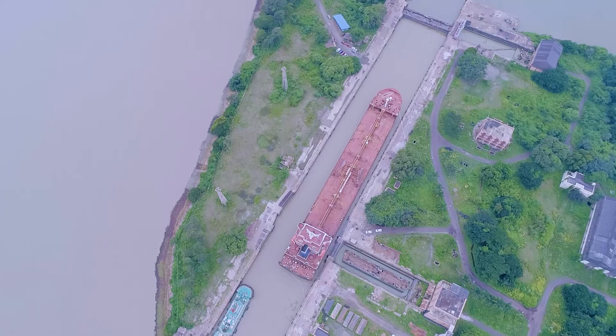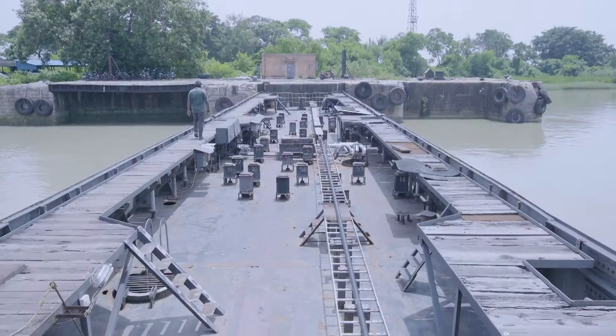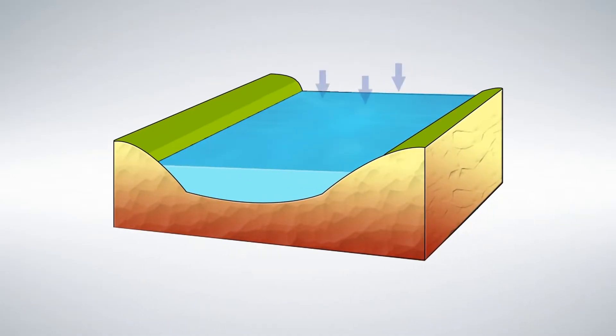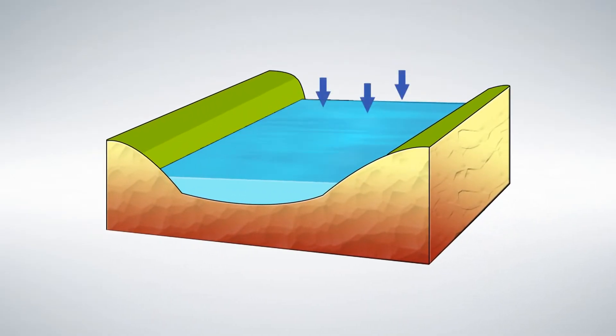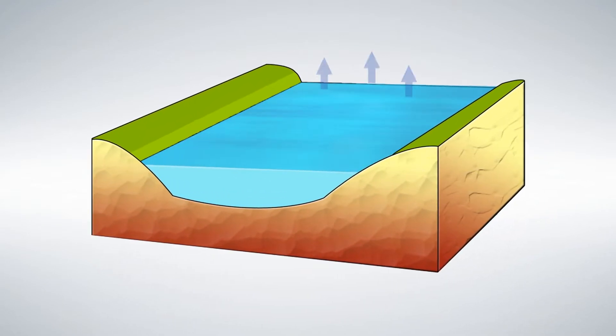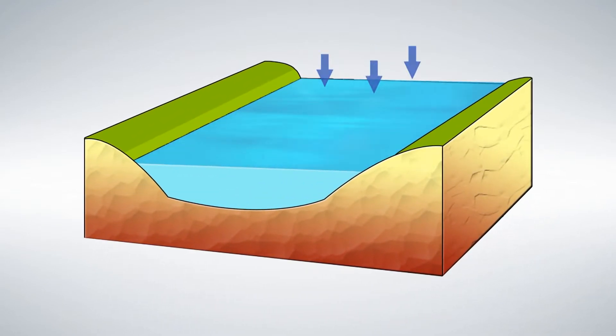Lock gates also prevent the entry of excess water from the Hooghly into the docks during high tide. In the absence of a lock gate, the water level would fluctuate depending on the tide, causing major problems in port operations and cargo handling.